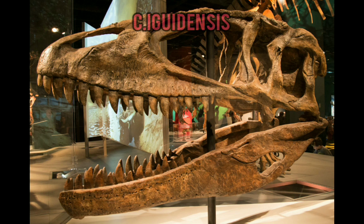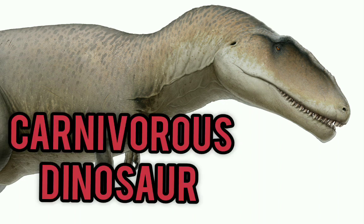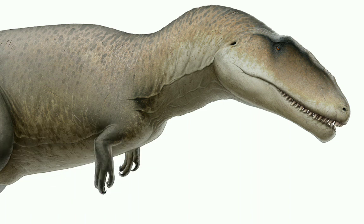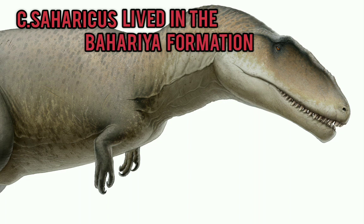Carcharodontosaurus was a meat-eating, carnivorous dinosaur which lived around 99 to 94 million years ago during the Cenomanian stage of the Late Cretaceous period, also known as the Upper Cretaceous period. The Carcharodontosaurus saharicus species lived in the Bahariya Formation.